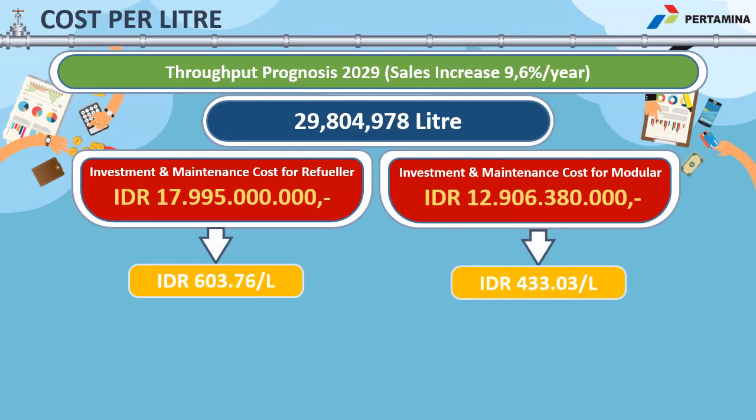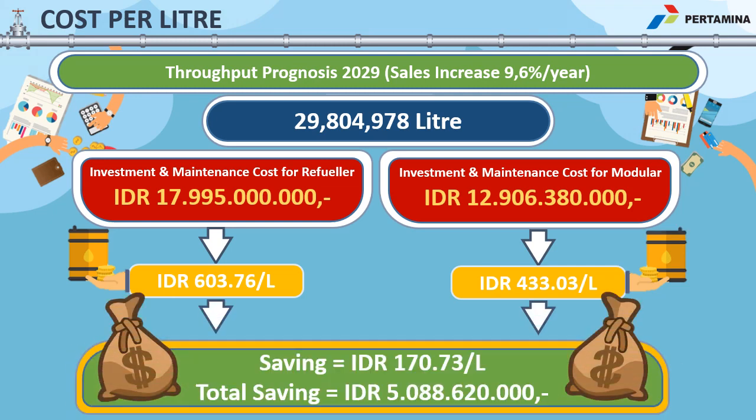Within one decade since the aviation terminal is operational, the modular aviation system is projected to handle 29 million liters of aviation fuel in total. If this amount of fuel were retailed through a normal aviation terminal, the operational expense would cost 603 rupiah per liter, or about 4 US cents. Within the modular tank aviation system, the operational cost is settled at 433 rupiah per liter, or about 3 US cents. By multiplying the amount of fuel by the operational expense difference, it is projected that within the first 10 years, the modular tank aviation system can save another 355,000 US dollars.